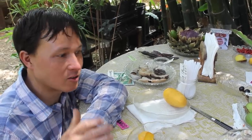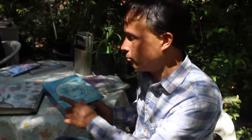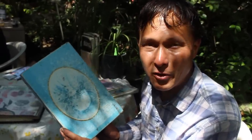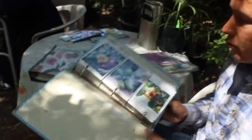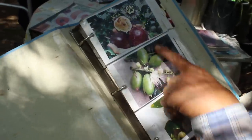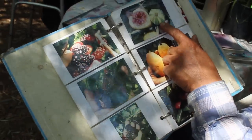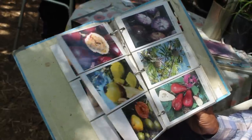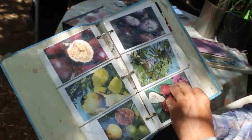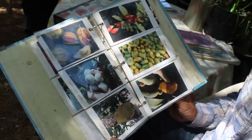I think every nursery needs a sampling station so you can try the fruit before you buy. Besides the fruit tasting station, you may also want to look at some of their picture books if you're not familiar with exotic fruits. They have pictures of different varieties — passion fruit growing, mangoes, the Panache fig with its jelly interior, mulberries, more mangoes, passion fruits, star apple, sugar apple, and mountain apple.